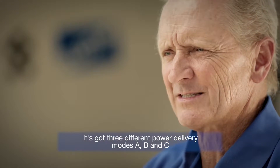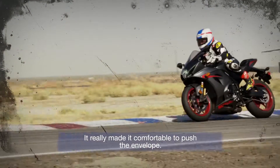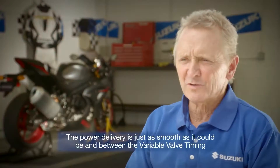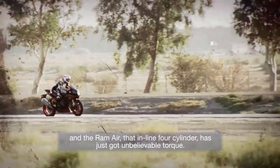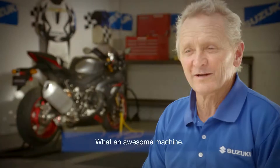You've got three different power delivery modes — A, B, and C — and then ten different traction control modes. It really made it comfortable to push the envelope. The power delivery is just as smooth as it can be with the variable valve timing and the ram air. That inline four-cylinder has just got unbelievable tools. What an awesome machine.